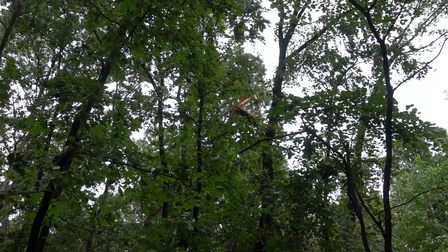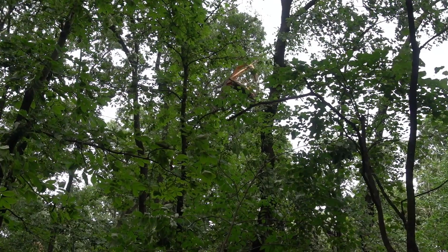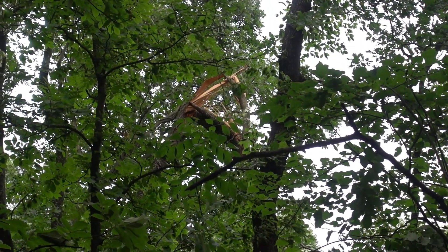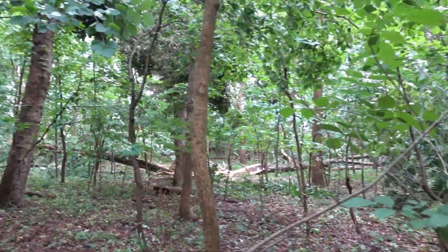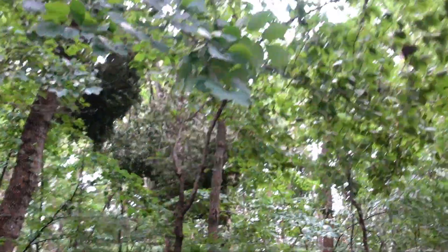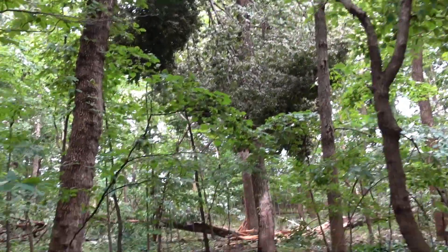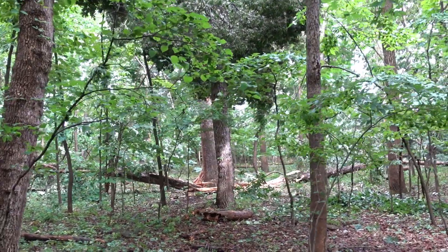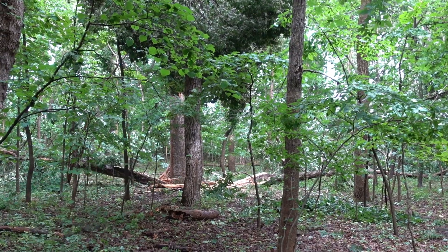That one's bent over right there too. Let me zoom in. That one bent over and broke off the top. That going that way and this going this way was all part of one tree.